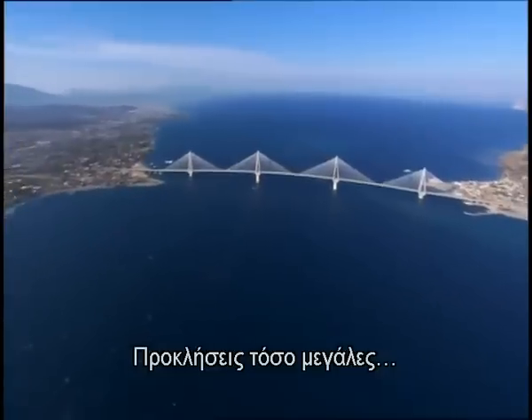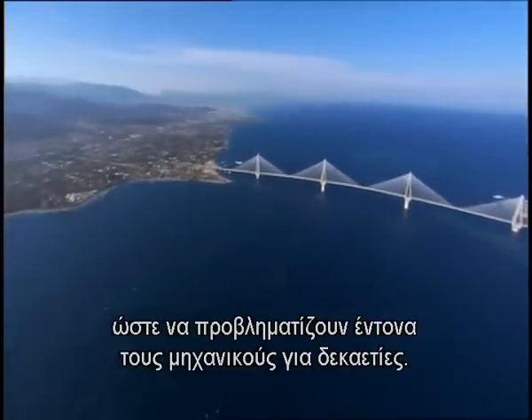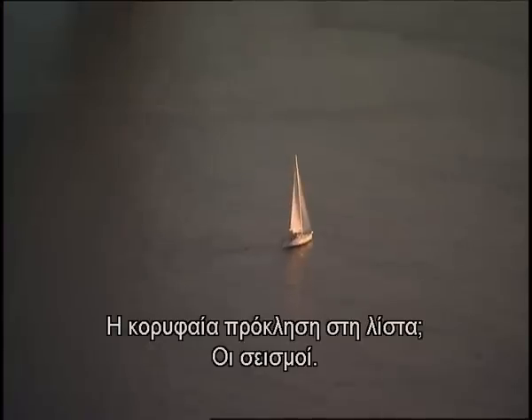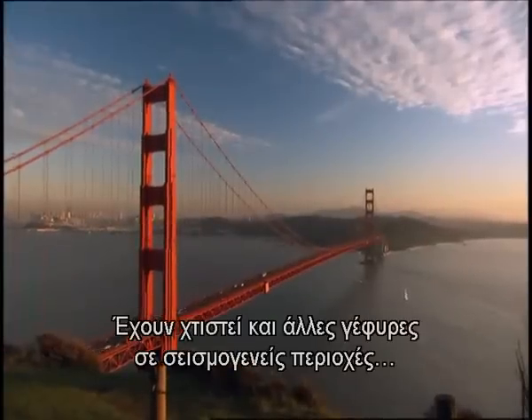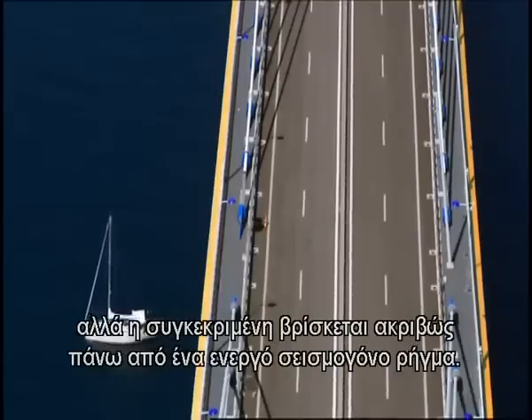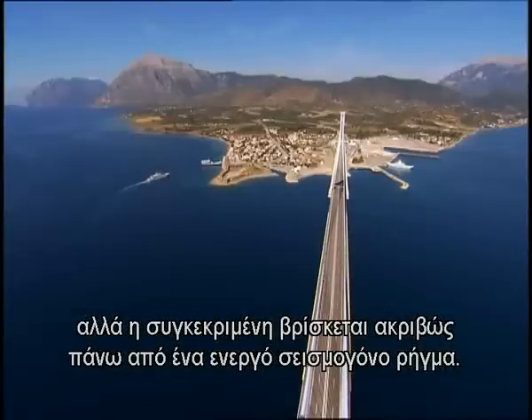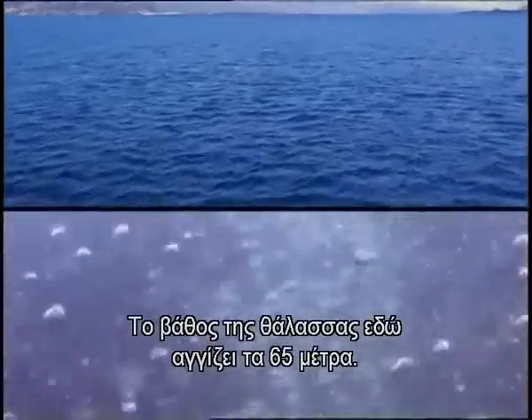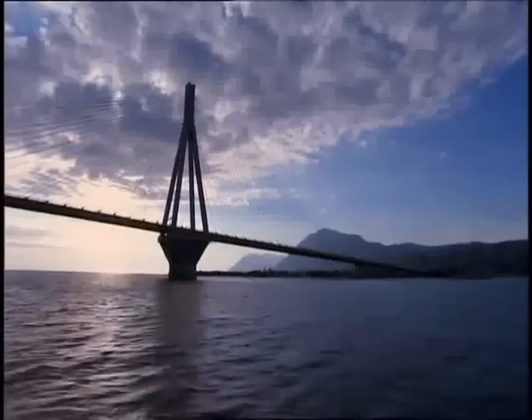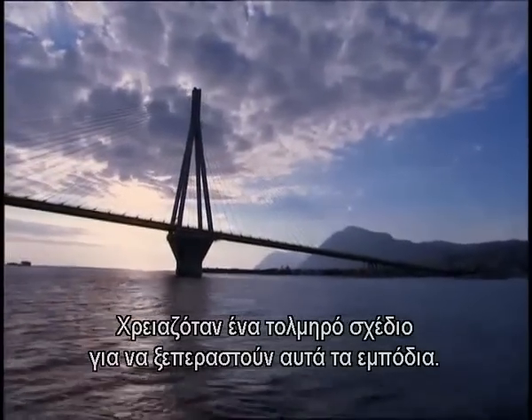Challenges so mind-boggling they stumped engineers for decades. Top of the list: earthquakes. Other bridges have been built in earthquake zones, but this bridge must cross an active seismic fault line. And it gets worse — the water here is extremely deep, 200 feet. No bridge anywhere had been built with foundations this deep. It would take a daring plan to overcome these hurdles.